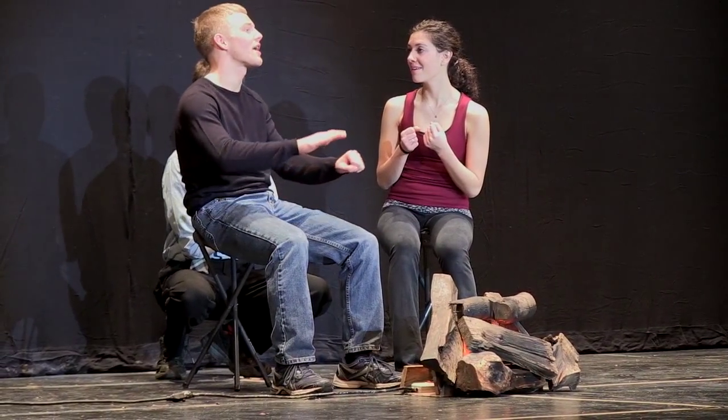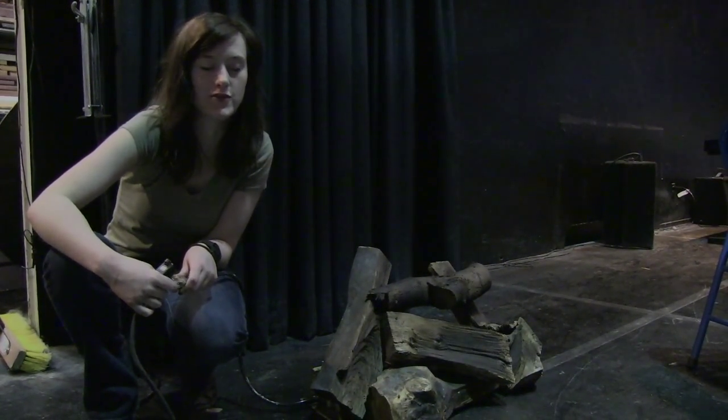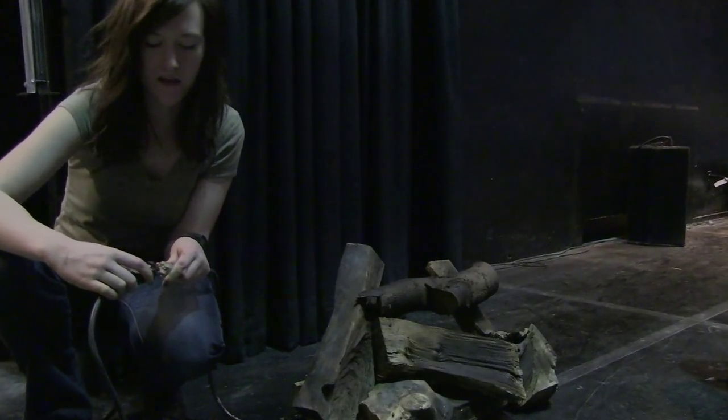This is the fire pit for when Donkey, Shrek and Fiona are traveling in the forest. We needed something really simple just for a few scenes, so this just has a lightbulb and a fan.